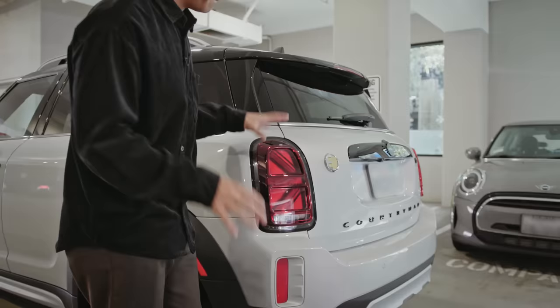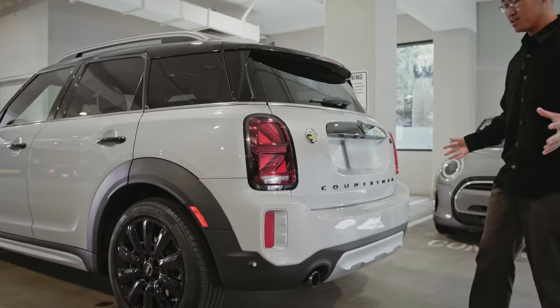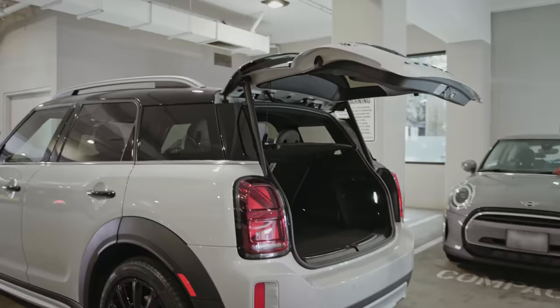Moving to the back, take a look at these super cool Union Jack tail lights. It's that signature look that you've all seen before, but this is a Countryman — it's got the space, it's got the cargo, and this one has the hands-free power tailgate. A really neat feature for whenever your hands are busy, you've got to get your stuff, throw it in hands-free, and you're all good to go.